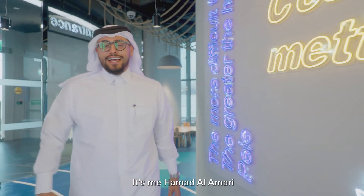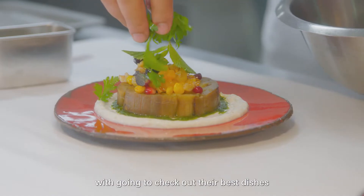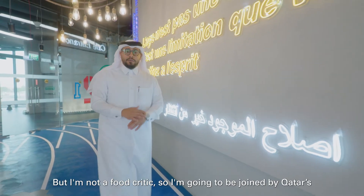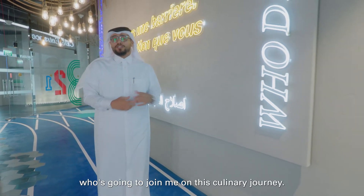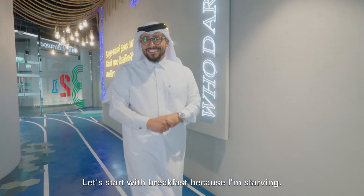Good morning. It's me, Ahmed Al-Ammari, and Qatar Creates have tasked me with going to check out their best dishes in their food and beverage outlets, all in one day. But I'm not a food critic, so I'm going to be joined by Qatar's best food critic, Rachel Morris, my friend who's going to join me on this culinary journey. Let's start with breakfast, because I'm starving.